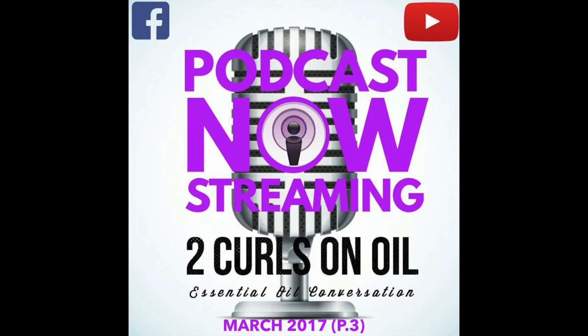That puts a wrap on the latest installment of Two Curls on Oils. For more information, please send us a message on Facebook, keywords Two Curls on Oil, and be sure to post your learning comments in the podcast thread for an entry into our giveaway. See you in the cloud and on March 24th for our St. Paddy's Day Green Smoothie Party in the Cloud.